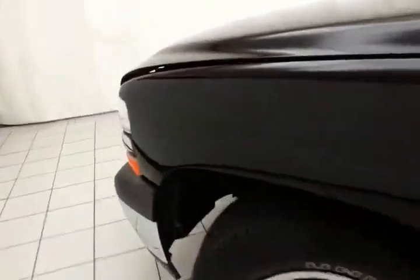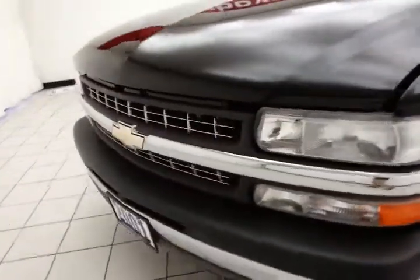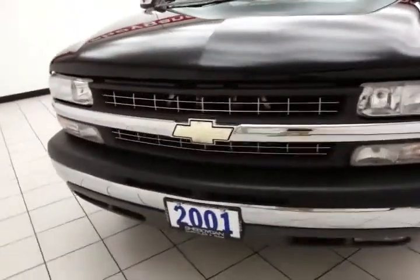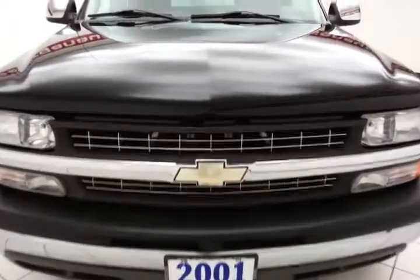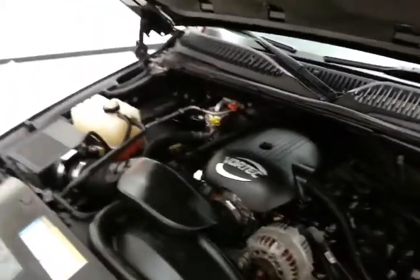Spacious glove box with the owner's materials inside, including the original window sticker. Under the hood, the Silverado has a 5.3 liter V8, 285 horsepower, and it's just as clean under the hood as the rest of the truck.